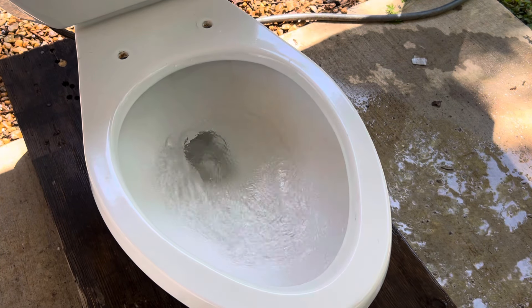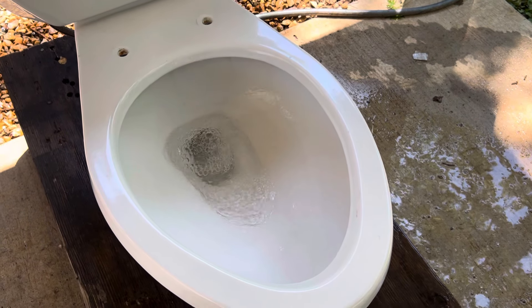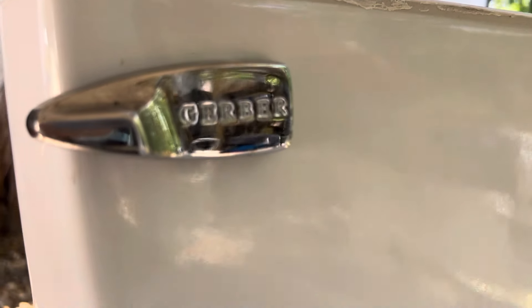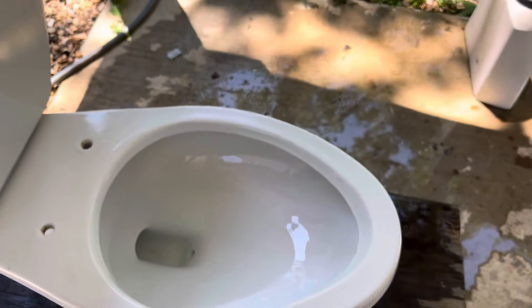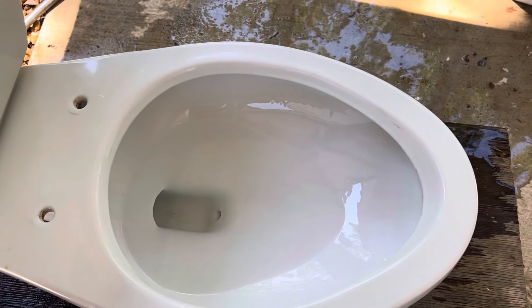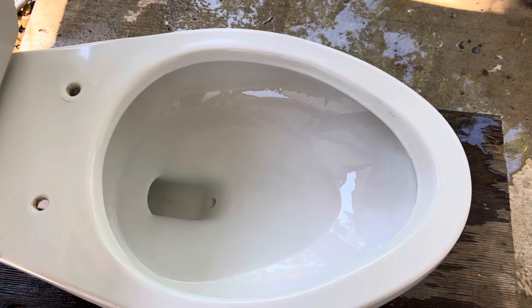Here is another flush. Another cool thing Gerber did — they put the brand name on the flush handle. Gerber's not the only company to do this, but you don't see it too often now, which kind of sucks. I wish more companies would do it. Here is another flush from a side view.